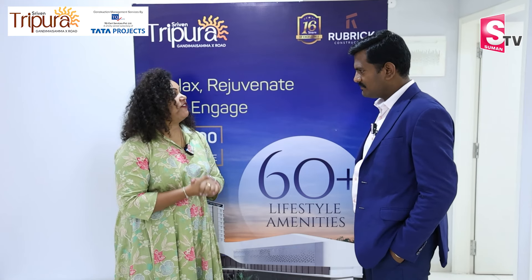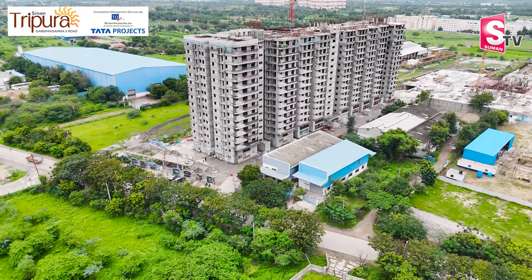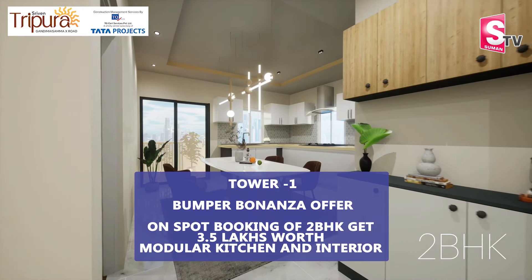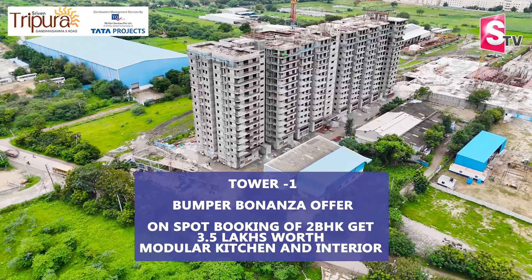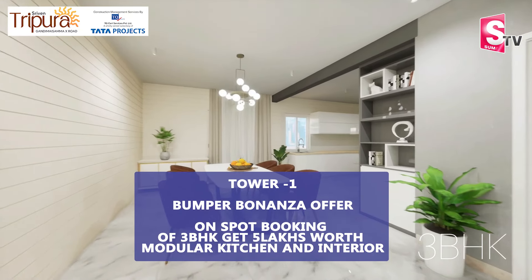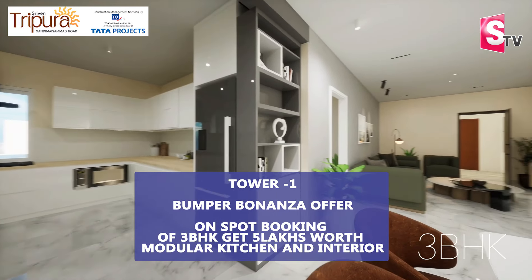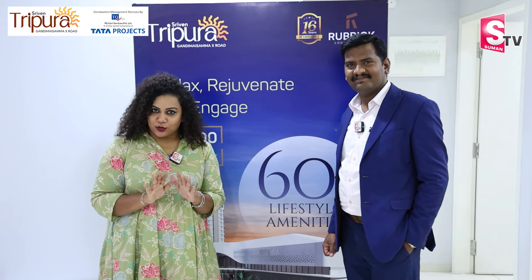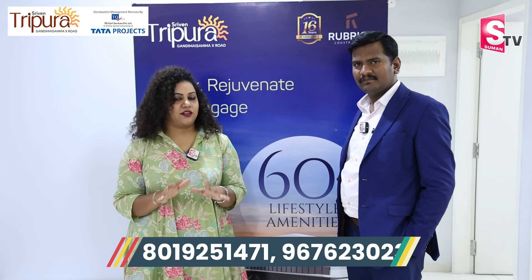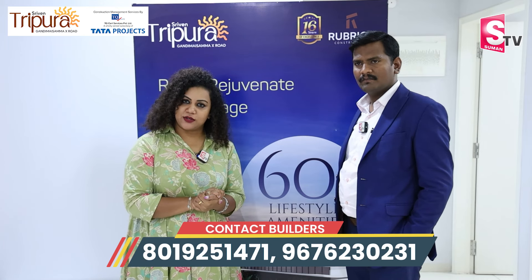Tower one structure is ready. For tower one, we have a special offer: the interior modular kitchen for 2BHK and 3BHK is valued at 3.5 lakhs. For tower one, over 8 to 10 months, we offer 5 lakhs worth of interior modular kitchens. This offer is only for Suman TV viewers. If you are interested, please do not miss this opportunity — visit the model house directly.